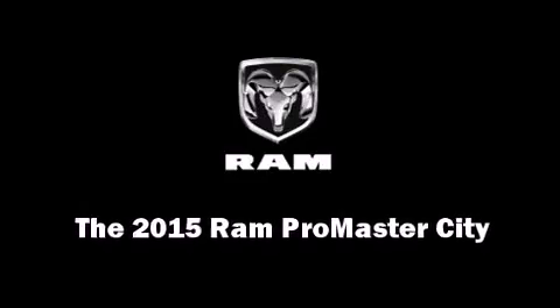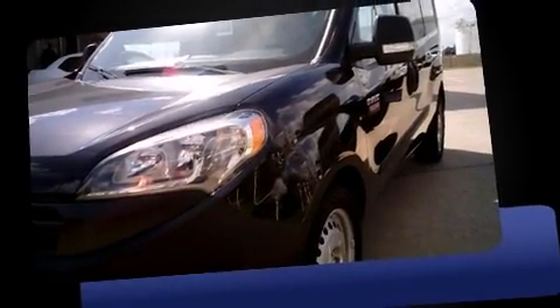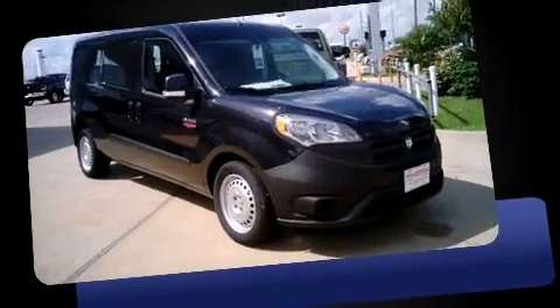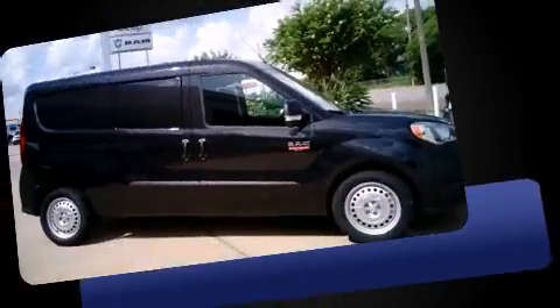The 2015 Ram Promaster City. This four-door, five-passenger wagon will allow you to take command of the road with confidence. It features a front-wheel drive platform, an automatic transmission, and a 2.4-liter four-cylinder engine.